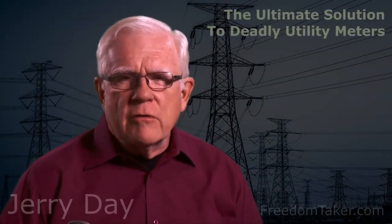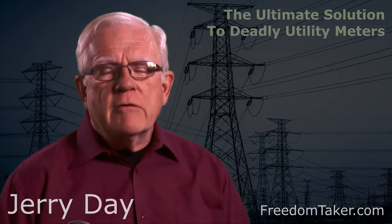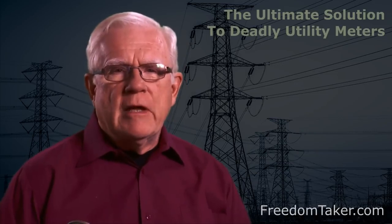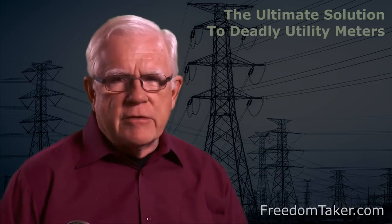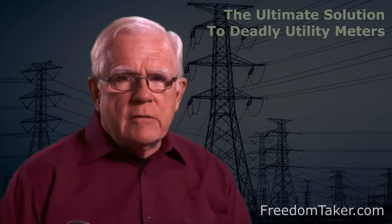I have received hundreds and hundreds of phone calls from complete strangers asking me how to fight the abuses of their utility companies. I've spent many hundreds of hours with these people helping them with strategies to protect their rights, their privacy, their health and safety against the radiation-emitting surveillance device fire hazard meters that utility companies are installing on people's property without consent.